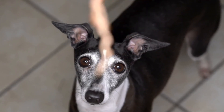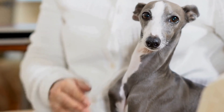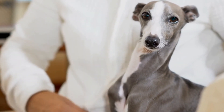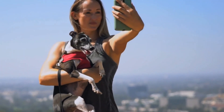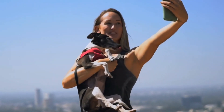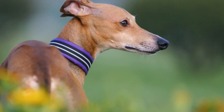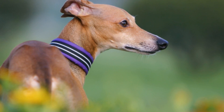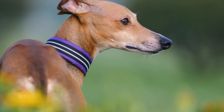Italian Greyhound scent work training is an excellent way to unlock the full potential of your graceful companion. By tapping into their innate sense of smell, you can provide them with mental stimulation, physical exercise, and confidence-building activities. Whether you choose to engage in scent work as a fun hobby or aspire to compete in scent work trials, the journey will be rewarding for both you and your Italian Greyhound.